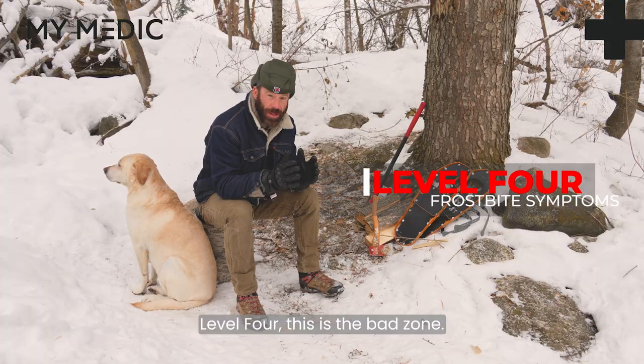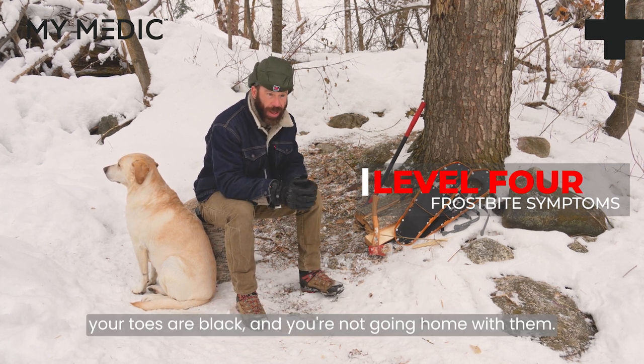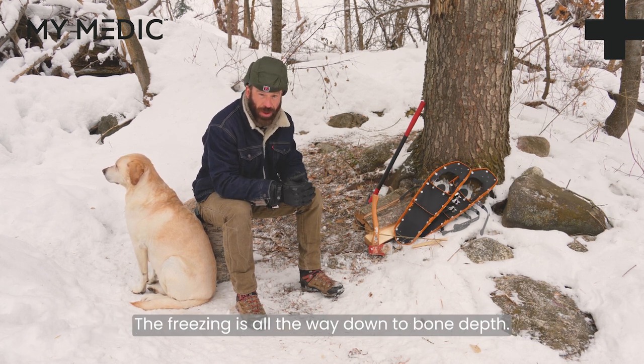Level four — this is the bad zone. This is the Hollywood scenario where your fingers are black or your toes are black and you're not going home with them. The freezing is all the way down to bone depth.